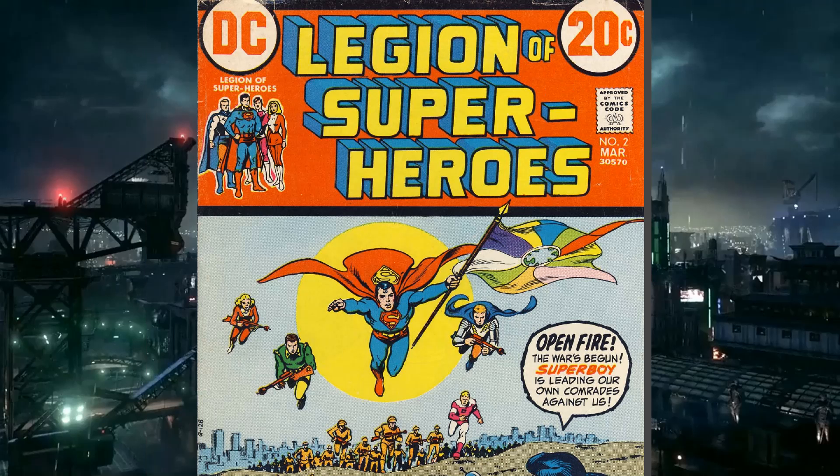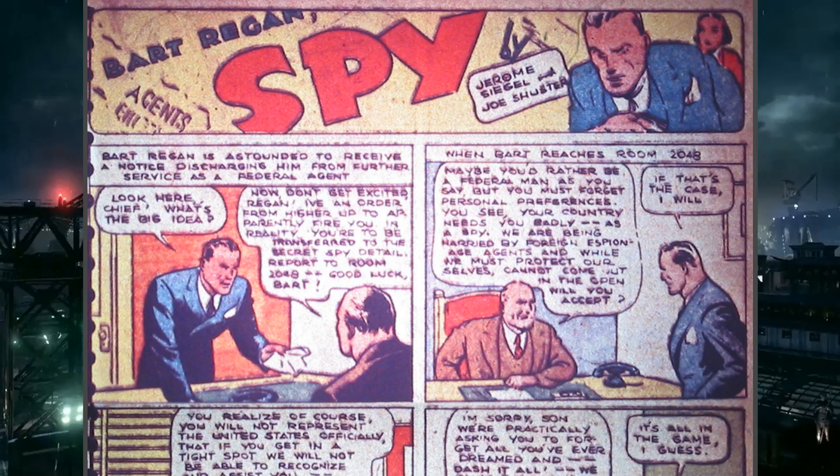Siegel also created The Spectre — the spirit of vengeance for God — as well as Star-Spangled Kid and Stripey, the Legion of Superheroes characters including Bouncing Boy, Brainiac 5 from Supergirl, Phantom Girl, and Chameleon Boy. Siegel had a tumultuous history with DC Comics. He's a pretty big deal in the comic world, which is why we wanted to mention him before getting into Bart Regan Spy.